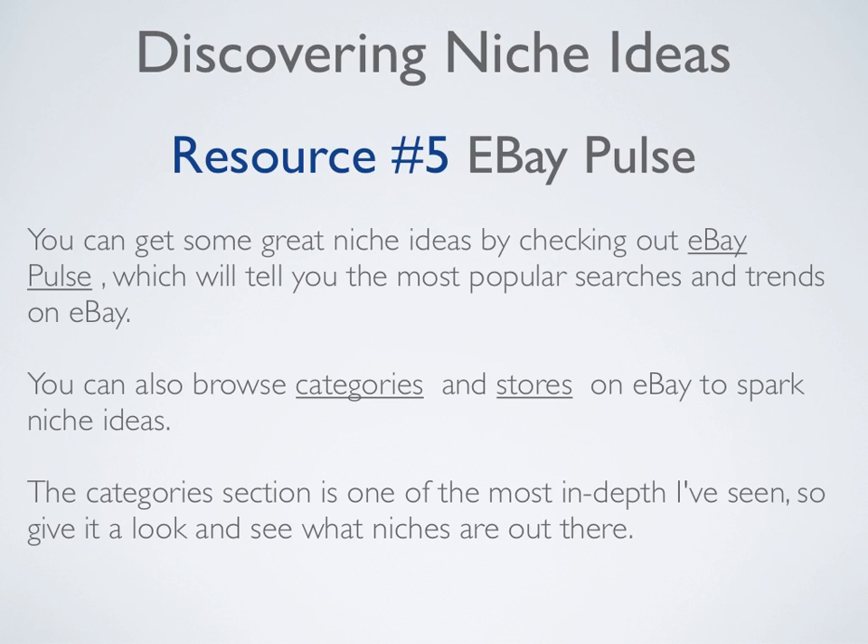Resource number five is eBay Pulse. You can get some great niche ideas by checking out eBay Pulse, which will tell you the most popular searches and trends on eBay. You can also browse the categories and stores on eBay to spark your niche ideas. The category section is one of the most in-depth I've seen, so give it a look and see what niches are out there.